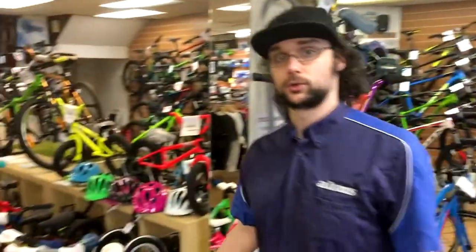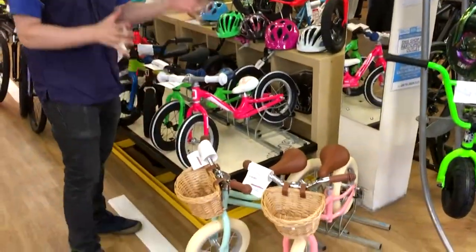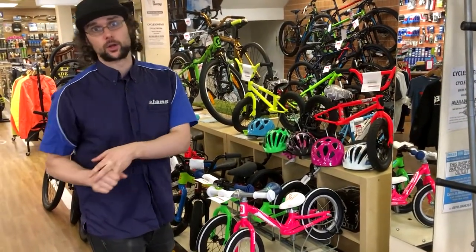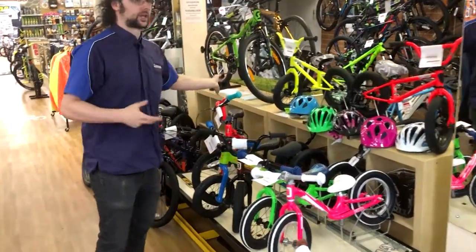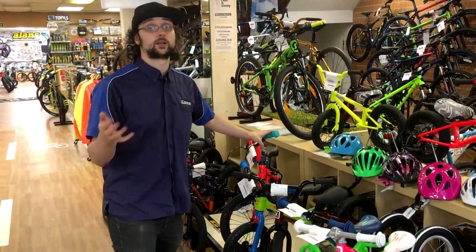Moving on, we do more normal kids bikes as well, starting from the balance bikes. They start from around £80 to £100, and they're full metal construction with proper pneumatic air tyres, so they're quite light and easy for kids to run along on. We also do standard 12-inch with pedals and 16-inch with training wheels — the most normal kids bikes from Cannondale.